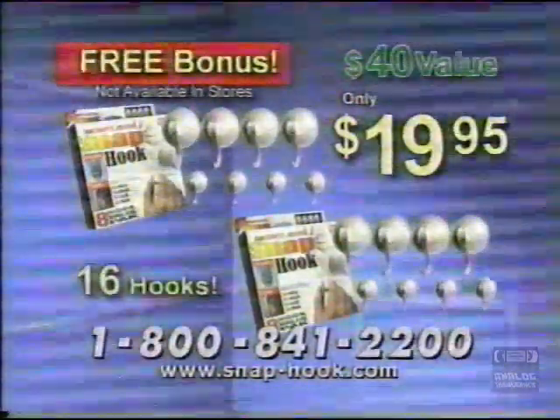Not available in stores, so don't delay. Order the Snap Hook today. Once you use them, you'll be hooked.